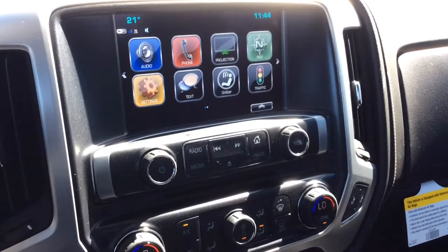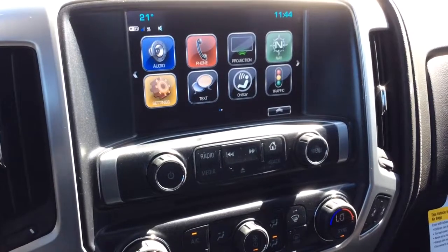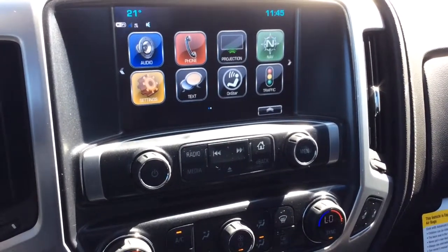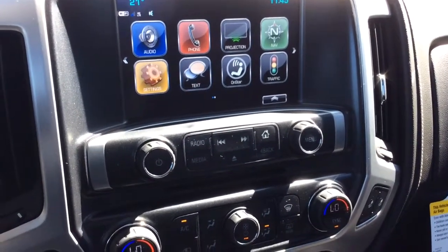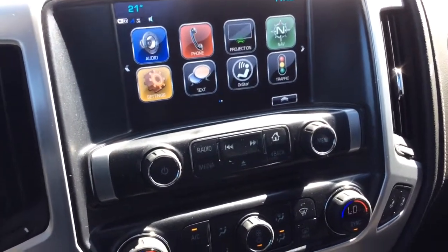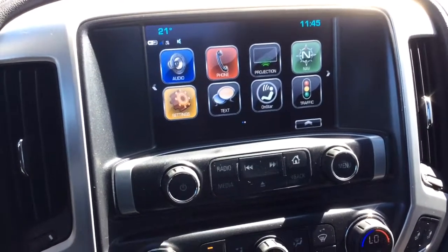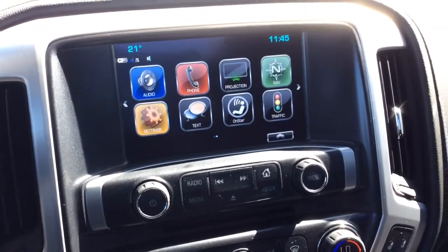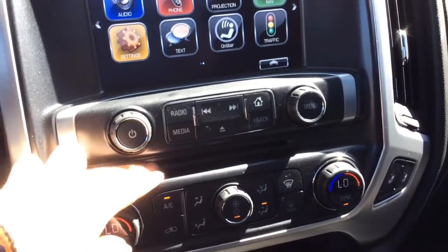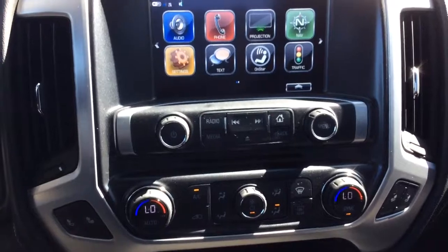For your audio, you've got your IntelliLink color touchscreen with navigation. In the top left corner you've got your exterior temperature as well as your Wi-Fi connection. This is equipped with your projection, so you have Android Auto and Apple CarPlay, Teen Driver, and Valet Mode. For audio you do have AM, FM radio, Sirius XM capabilities. You've got your single-slot CD player located just right here. You do have your USB, MP3, and auxiliary inputs, which I'll show you in just a second.